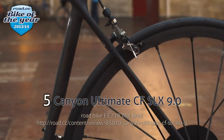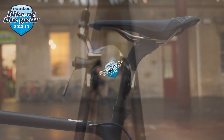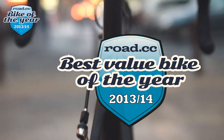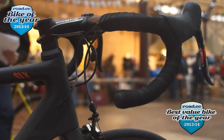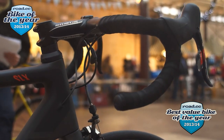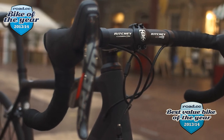Number 5: the Canyon Ultimate CF SLX 9.0. Our 2011 Bike of the Year got lighter, stiffer, and even better in 2013. It's the lightest bike we've tested this year, and far and away the best value world tour team bike you can buy.